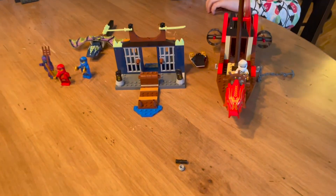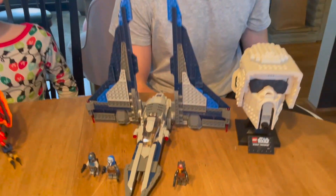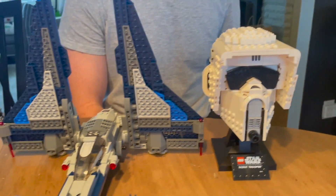First up we've got Marcus. This is his first ever Lego set. It's a sweet Ninjago boat. I think he's pretty stoked. Next up we've got myself with a Mandalorian Starfighter and a Scout Trooper helmet.